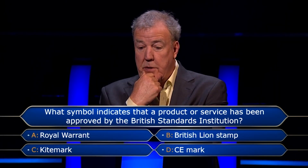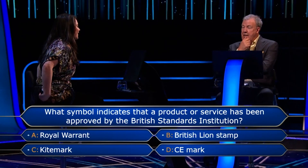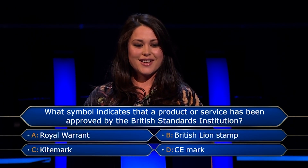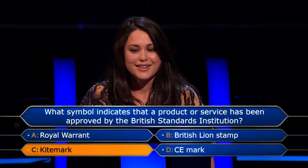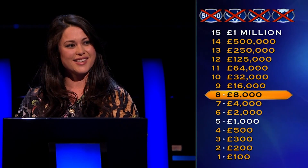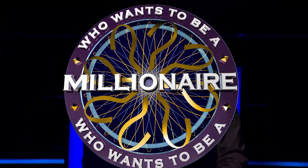That's interesting. You thought it was Royal Warrant. Yes. Your husband thought it was British Lion Stamp. Your husband's uncle thought it was Kite Mark, but had a sort of confidence in his voice. Yeah, 90%. Happy with that. So, final answer — thanks to Rick — Kite Mark. We got there in the end, and that is the right answer. Well done. What's a Kite Mark? The Royal Warrant is attached to stuff that the Queen uses. The lion is exactly as you said — it's for eggs and food. And CE is the European one. You've no lifelines left, but you do have £8,000.